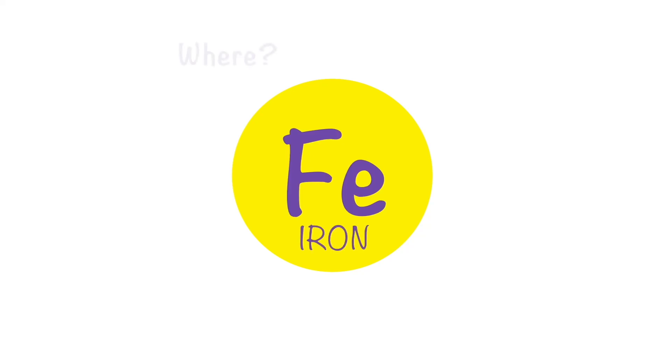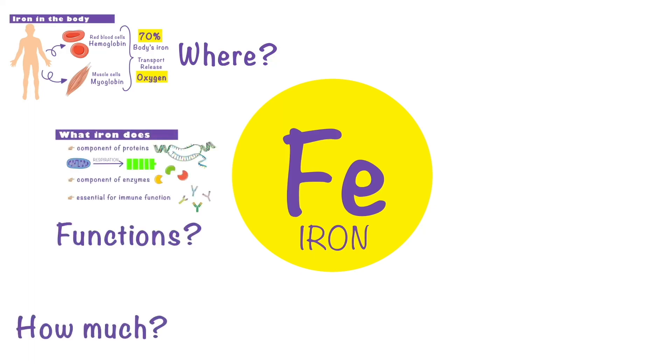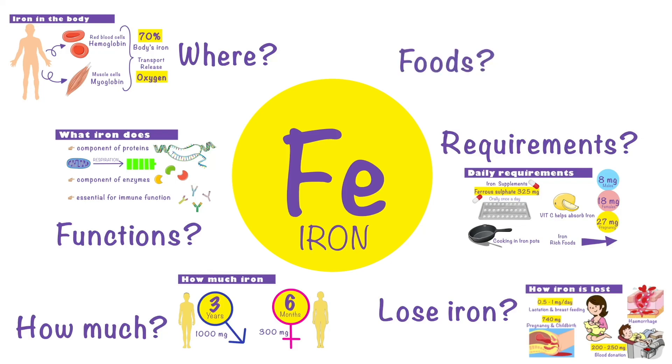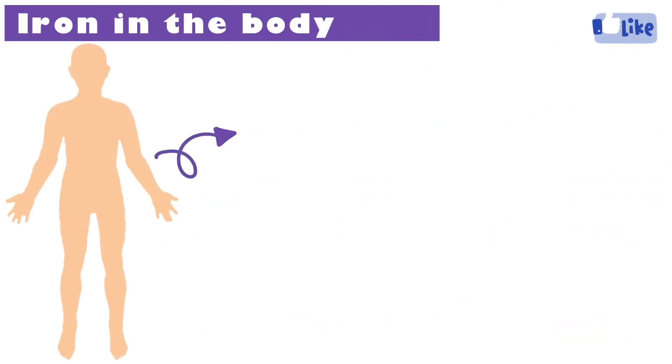Hey everyone, in today's video we are going to answer some commonly asked questions about iron in the human body, like where it is found, what its functions are, how much do we store, how do we lose iron, what the body's requirements are, and what foods have high iron content. So let's begin.